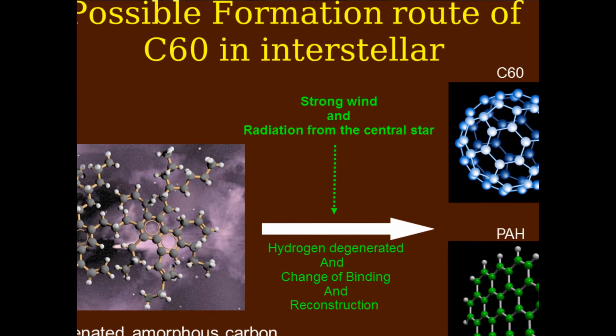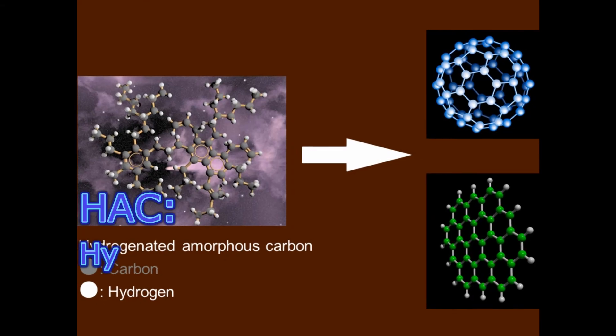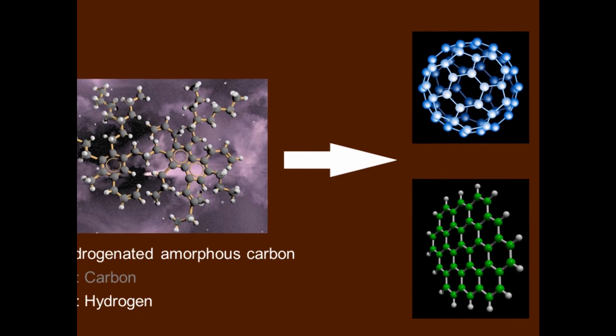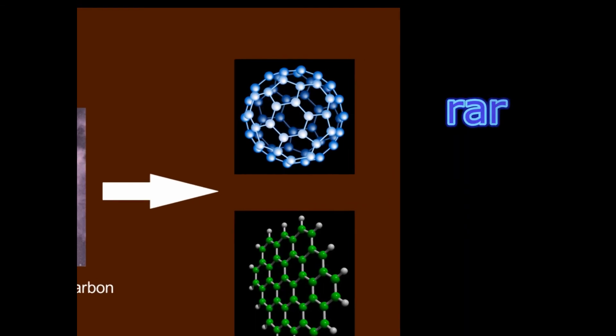Both PAHs and fullerene C60 are believed to be formed from amorphous carbon in the interstellar medium. However, while PAH molecules are very common, C60 appears to be quite rare.